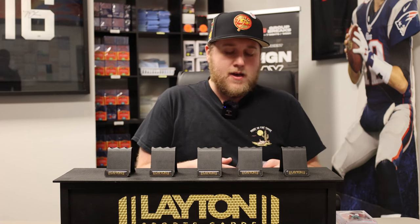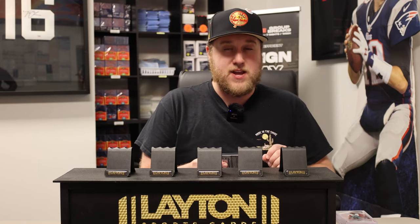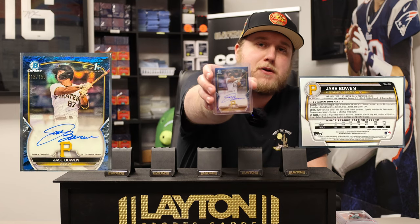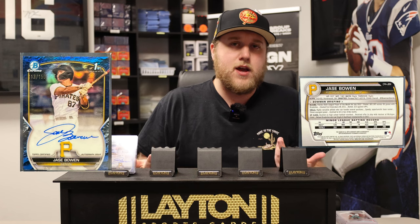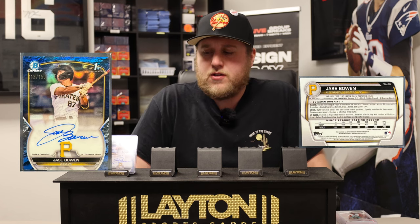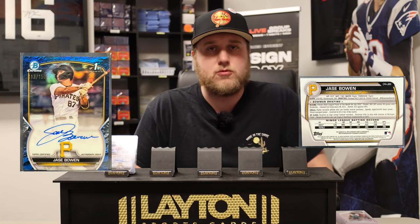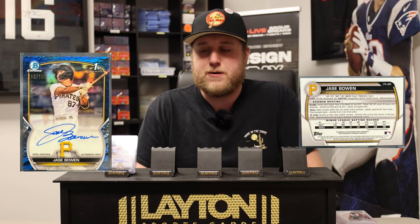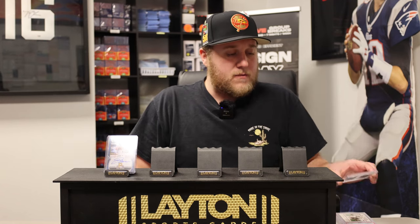We'll start off — not a hundred percent sure which SKU of Bowman this was from, but I want to say it's 23 Bowman. The first one is going to be a blue lunar Crater of Jace Bowman, numbered to 150. 2023 was the first year they introduced the lunar parallels for the autos and some of the base cards. They won't reflect as highly as the regular true colors in resale value, but I do enjoy the look of the lunar parallels, so decided to pick that one up. It was super inexpensive.